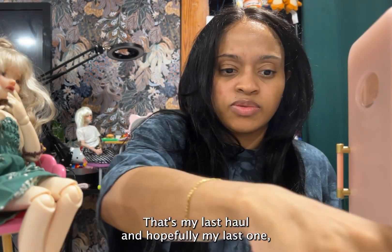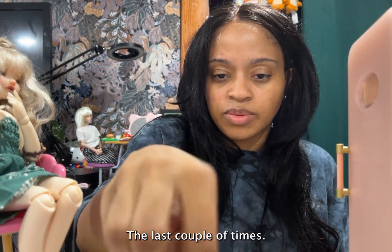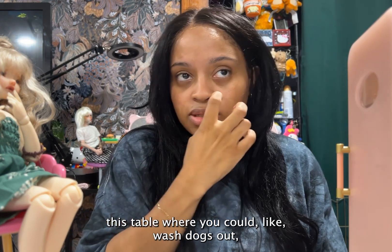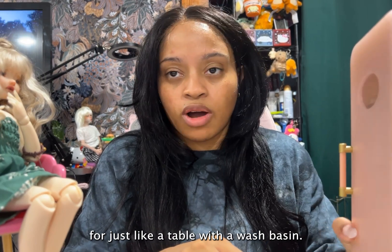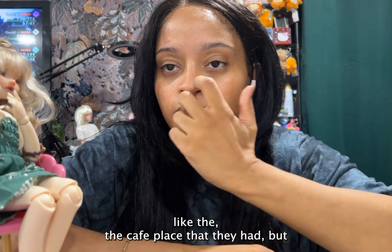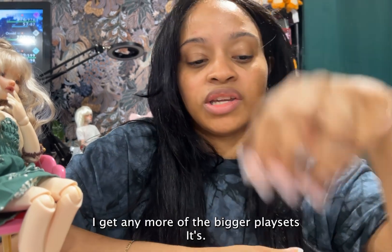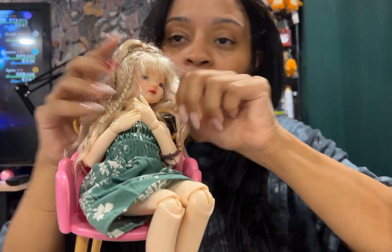Hopefully my last one, because I haven't seen anything new or spectacular the last couple of times I went. Like they had a table where you could wash dogs, but all the props that came with it were too big — it was too much for just a table and a wash basin. I did like the cafe playset they had, but I need a dedicated space before I get any more of the bigger playsets. But that's it for now. Thank you for joining me in my haul unboxing. Bye!